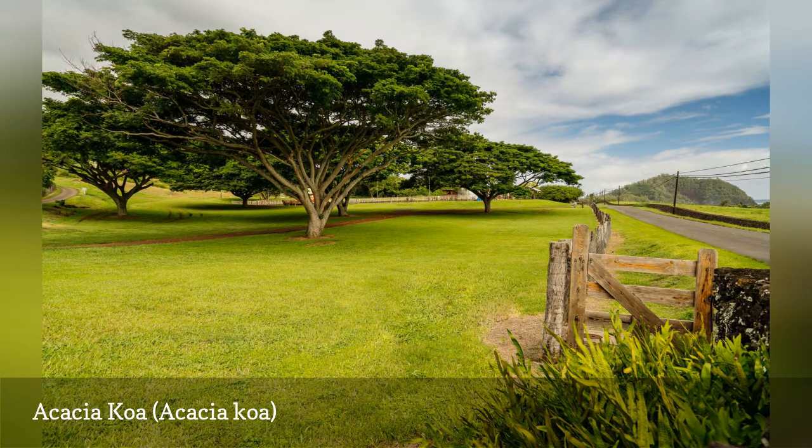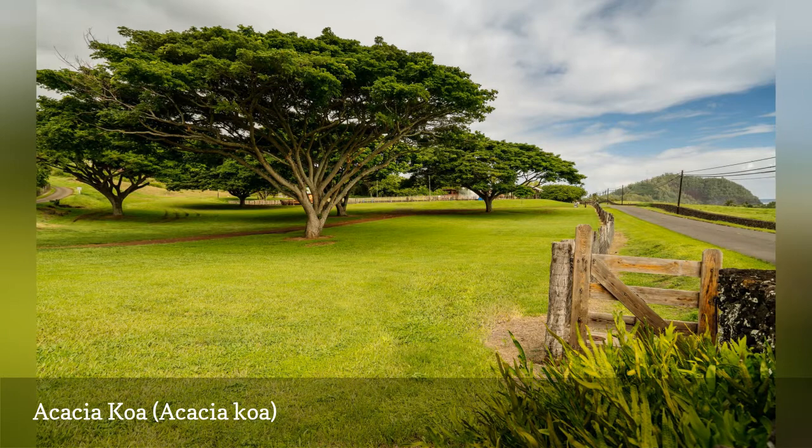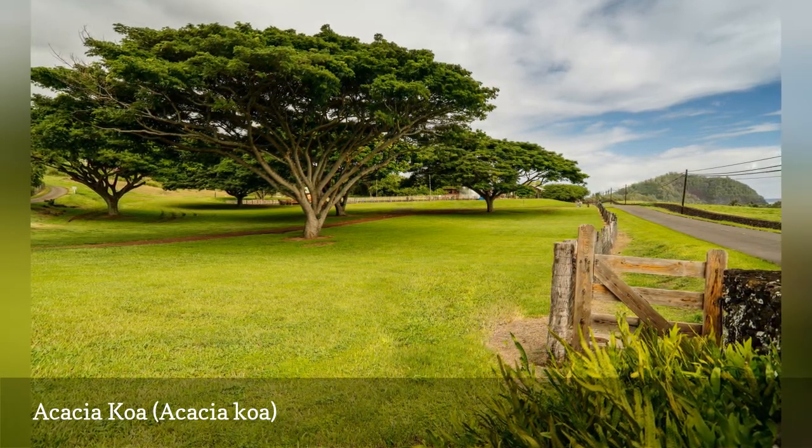Another very closely related species found on the island is also commonly called koa. They are quite similar, and some botanists classify them as the same species.